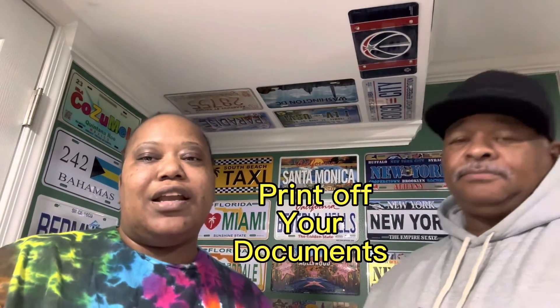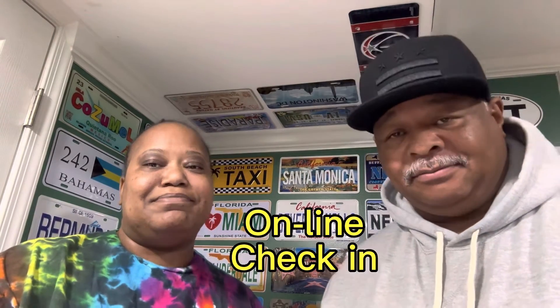Next, print off your documents. There are a lot of documents on Carnival.com right before you get ready to go, like a week before or within 24 hours. You're going to go into Carnival.com, create an account, and print all your documents and paperwork. You're going to print your luggage tag and do your online check-in to let them know what time you're going to get to the port. That way, there won't be a long line when you get there.